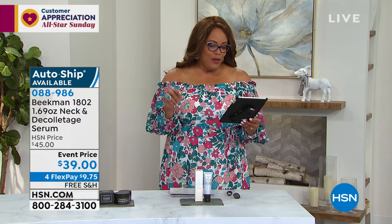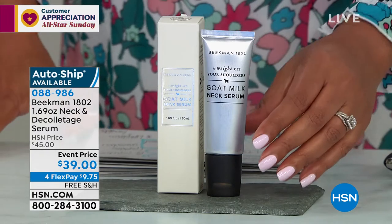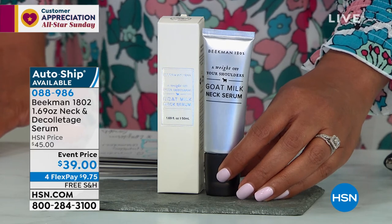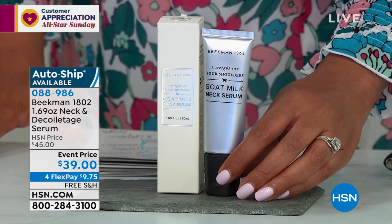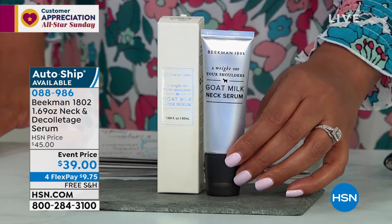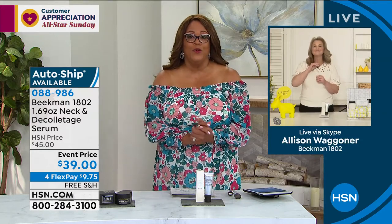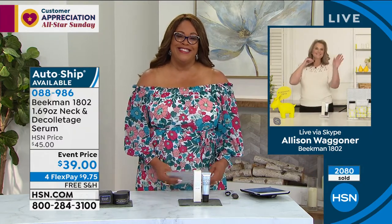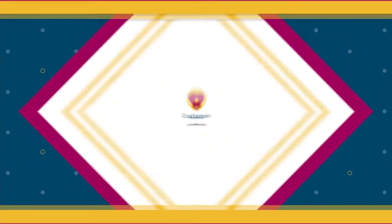Shout out to Cindy Blakely on Facebook who says the neck serum lasts a long time, this is a great price, and she switched her auto shipment from forty-five dollars to this order. Secure this on auto ship and you secure this price of thirty-nine dollars. Do this every day — your first payment is $9.75. We're going to ship this to you free. It's the only clean neck serum here at HSN. It has long-term benefits, it's cooling, it's lightweight, and it's not sticky or tacky.